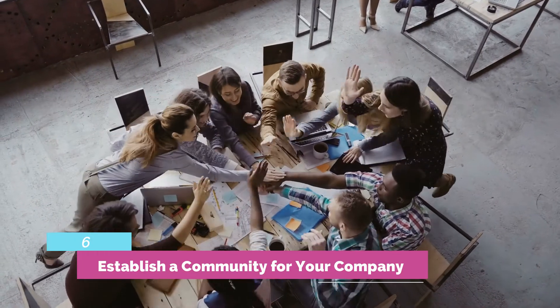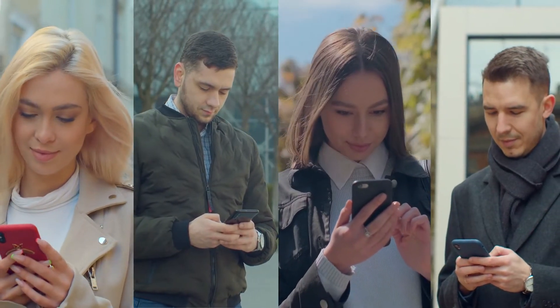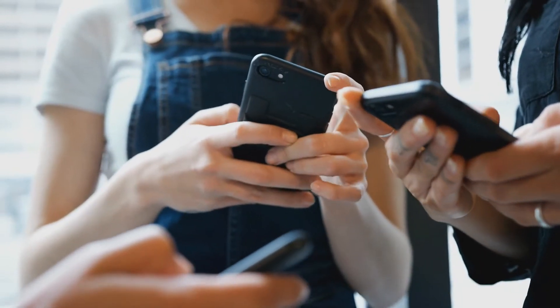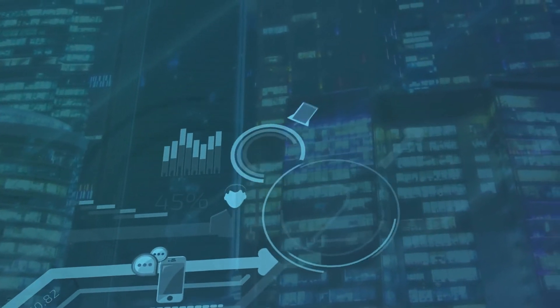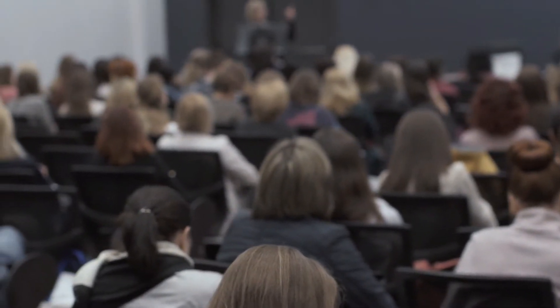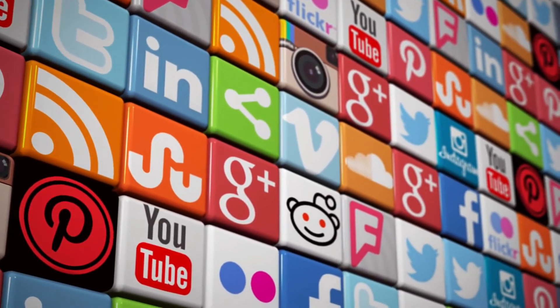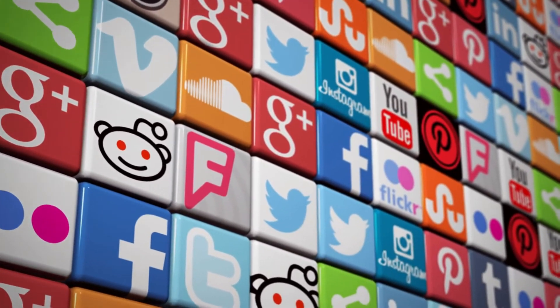Tactic 6: Establish a community for your company. You may advertise yourself on social media, ask for input from the market, and interact with business contacts by using these platforms. Developing content and growing an audience both take time, which is expected. Therefore, you'll need to include your actions across various social media platforms into your larger strategy for business expansion.